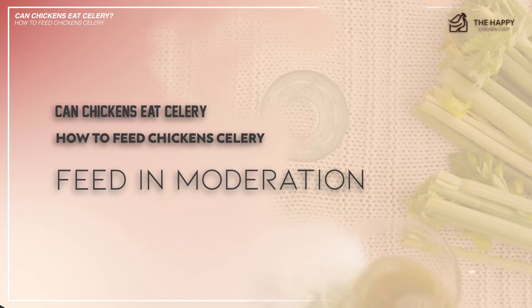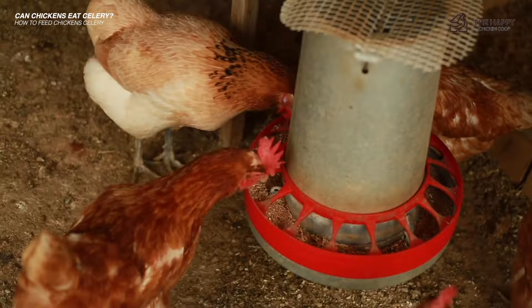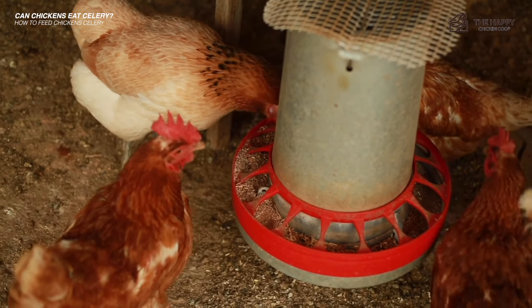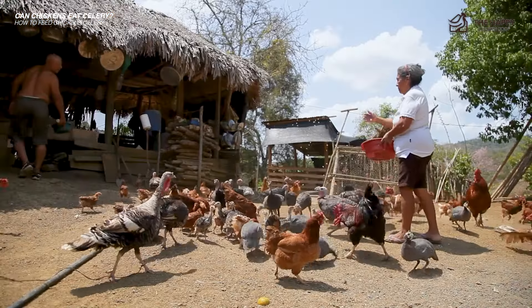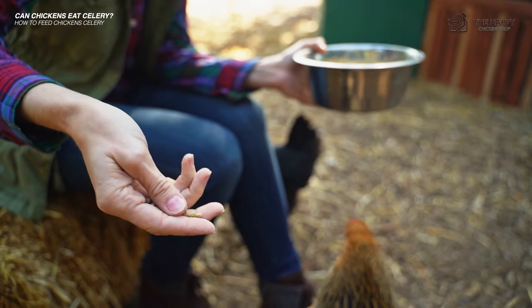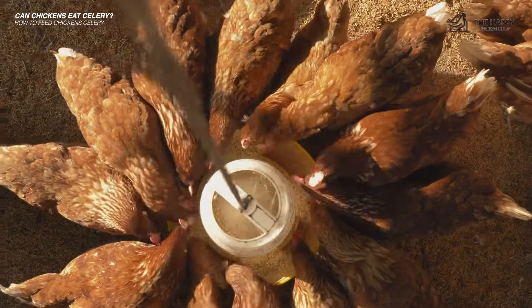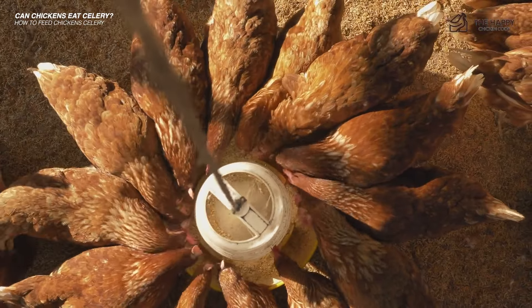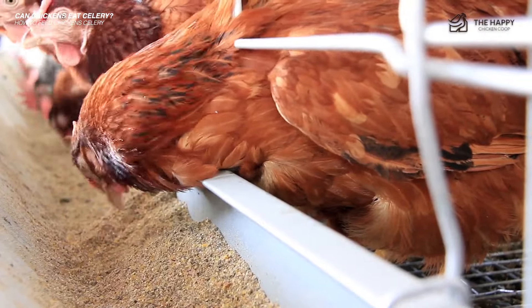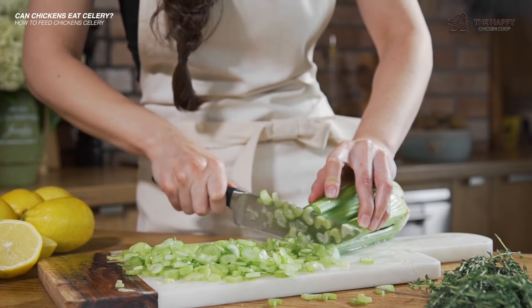And number three, feed in moderation. If your chickens go crazy for something like celery, you might want to take things down a notch. It's your job to make sure your chickens are always getting a well-balanced diet. If they like something a lot, they may stop eating the rest of their feed, which means they will not be getting the nutrition they need to thrive. Pellets and crumbles were created as a complete diet for your chickens and usually include everything they need to be healthy and happy.